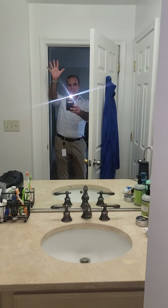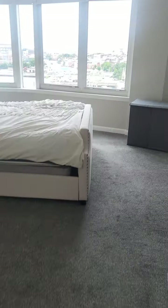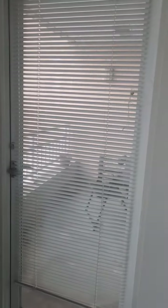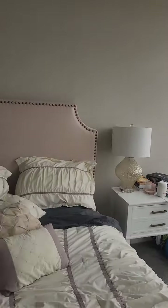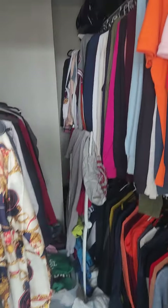Hi guys, how are ya? Closet here, washer and dryer. Carpet, carpet, carpet — the door to the deck, nice big window, big closet.